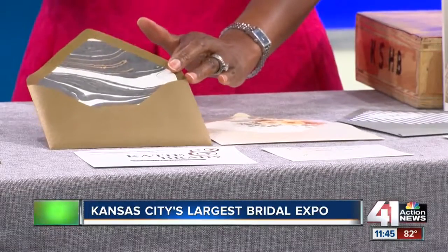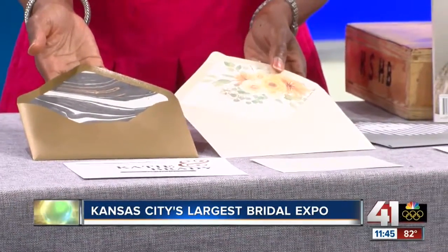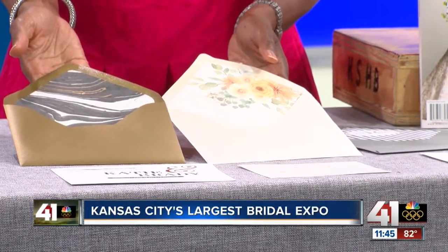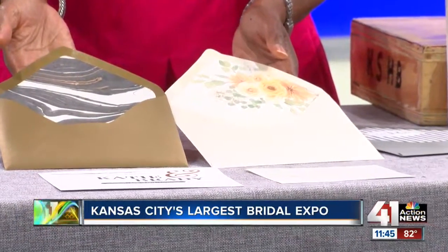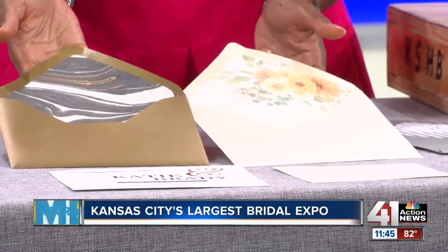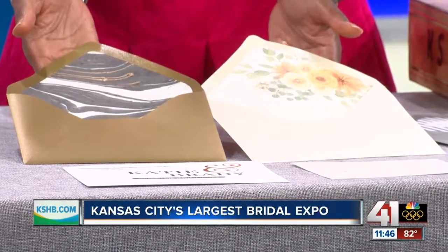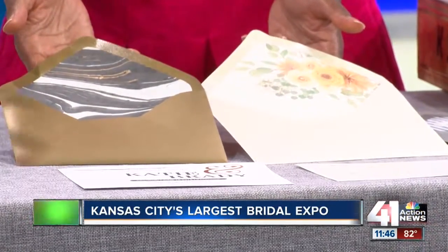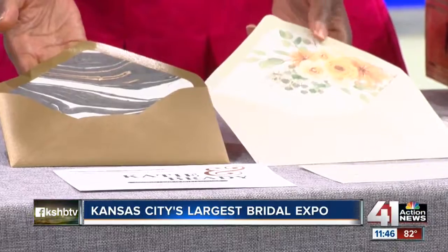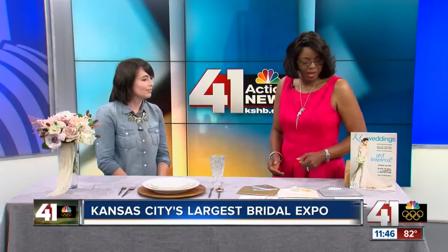The invitations are the first impression of your wedding that people will get. One of the trends we're seeing is that brides are using local vendors to customize their invitations. A lot of designers like to get fun with the envelope liners — it's an unexpected pop when guests are opening your invitation. This one here is from Sugar Bean Paper Co., and it's got a nice swirl detail, and then that one's Yellow Brick Graphics — it's a fun floral, bold print.